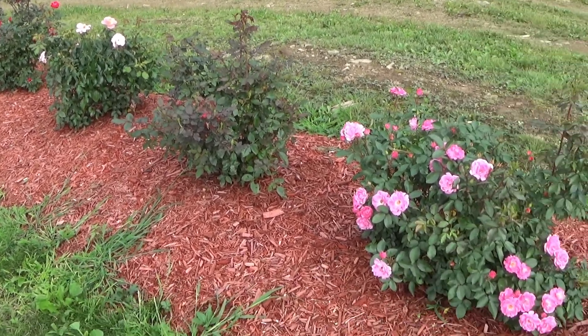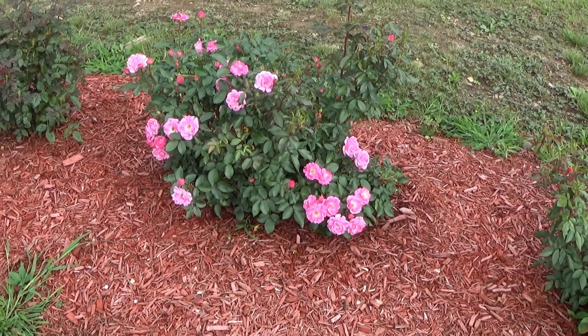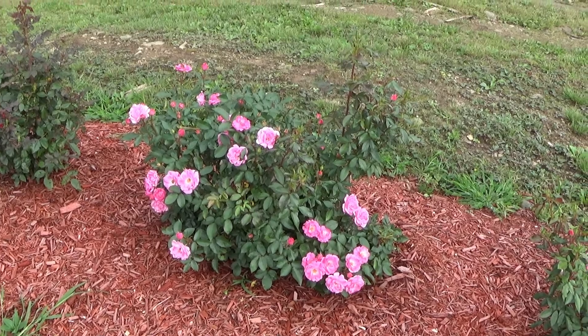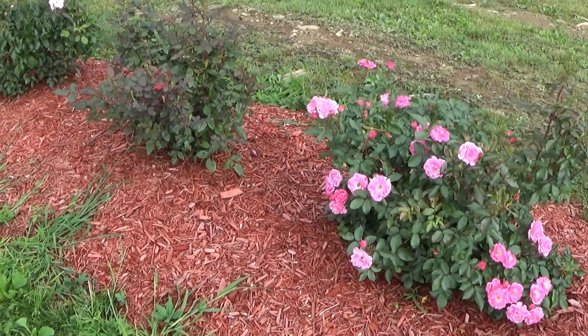We're going to be taking a walk through here and I'm going to show you what's blooming. I'm going to talk about one of my new favorite varieties that I see really has a lot of blooms on it.